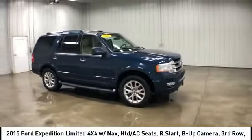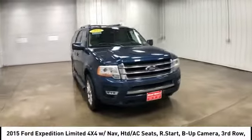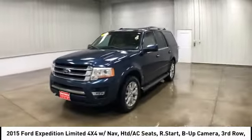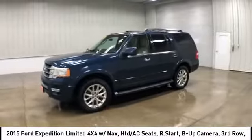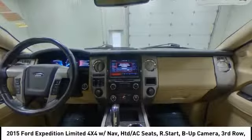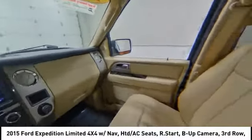Here are some of this vehicle's great options: backup camera, tow hitch, anti-lock braking system, power liftgate, steering wheel audio controls, power passenger seat, remote engine start, traction control, keyless entry, and stability control.